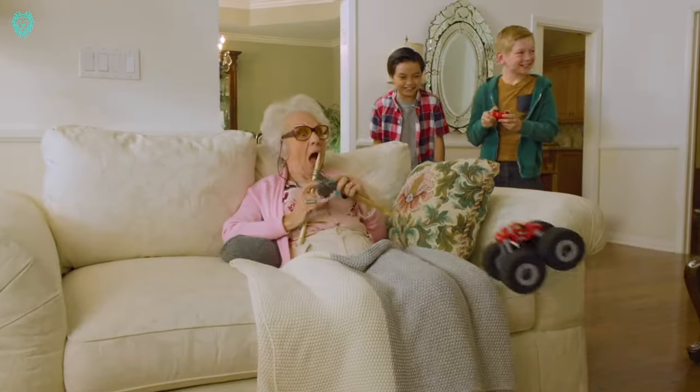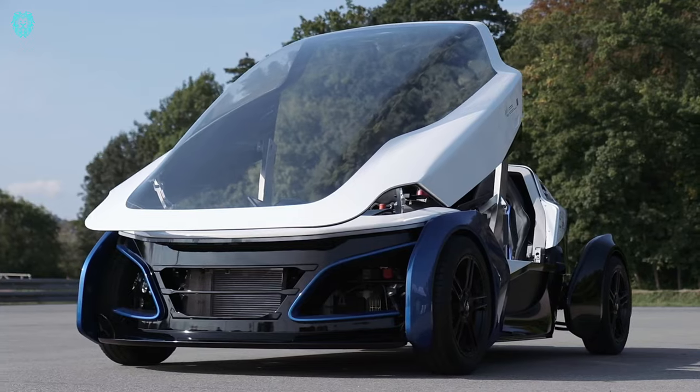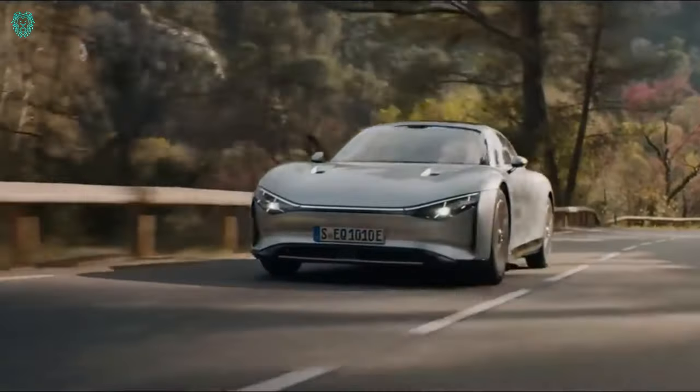Hey fans, welcome to Xubi Tech. In this video, we'll be delving into 10 incredible inventions that are on a whole new level. Get ready to be amazed by these extraordinary innovations.